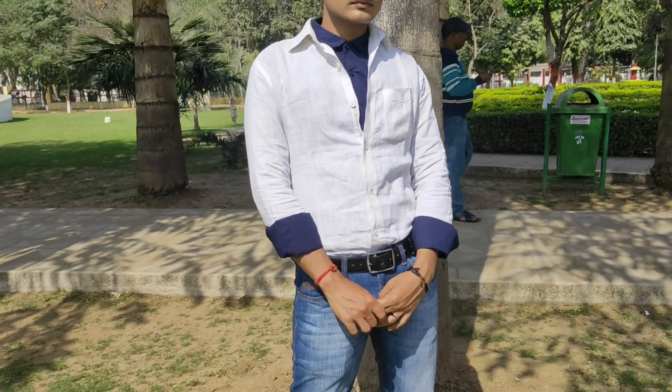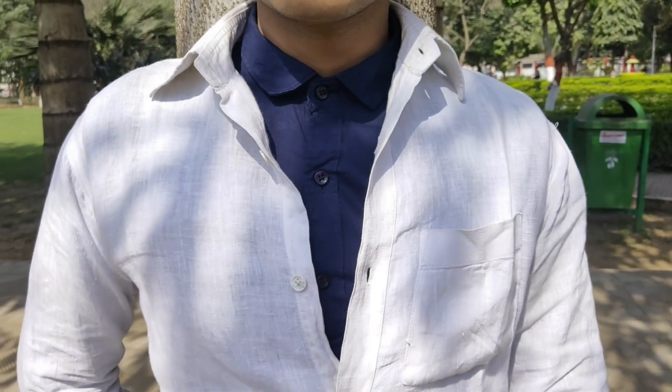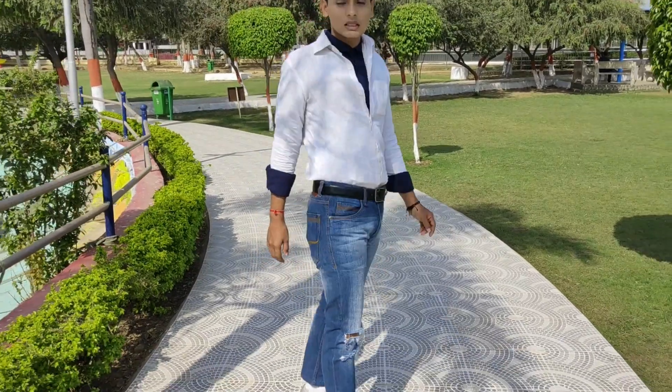I rolled up the sleeves, taking the blue shirt underneath, and tucked both shirts in, then added a belt. The collar-on-collar detail on top and the color-blocked sleeves make this look a perfect example of color-blocked street style.